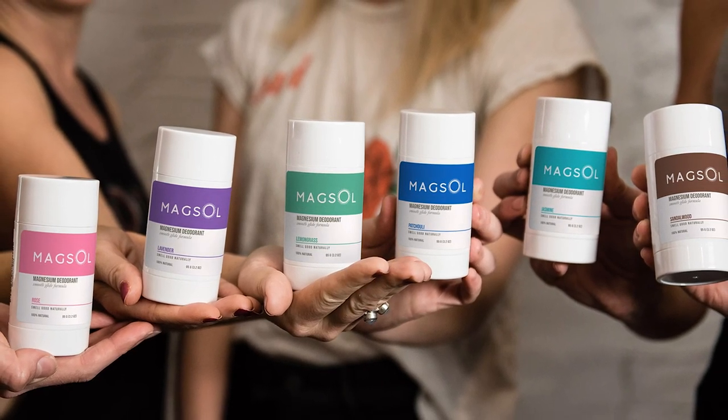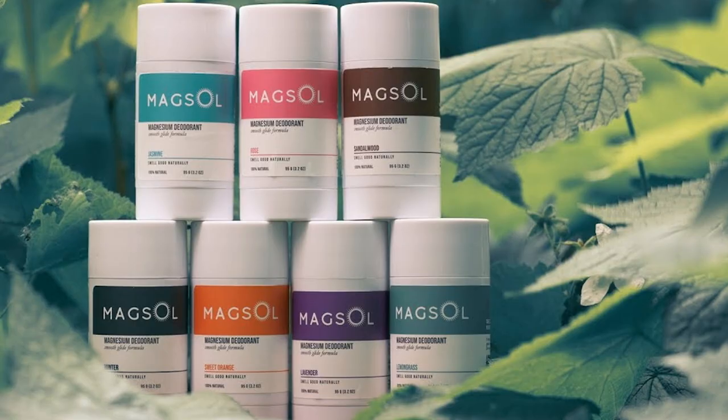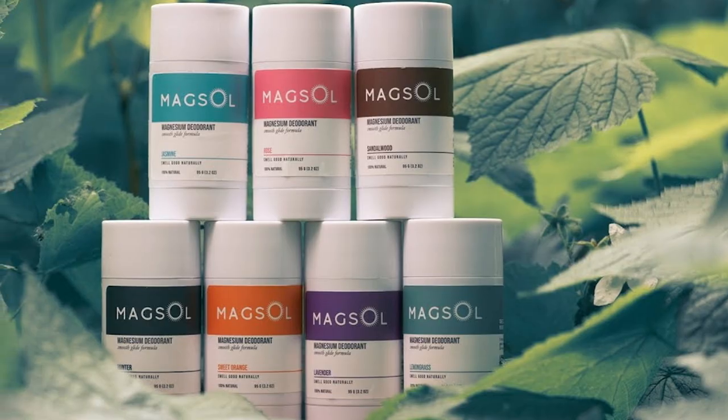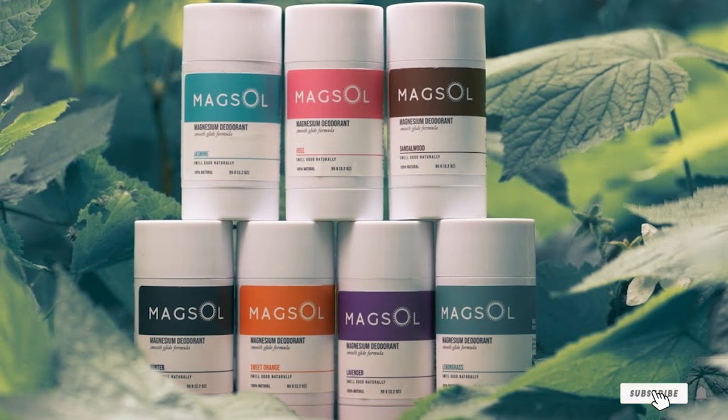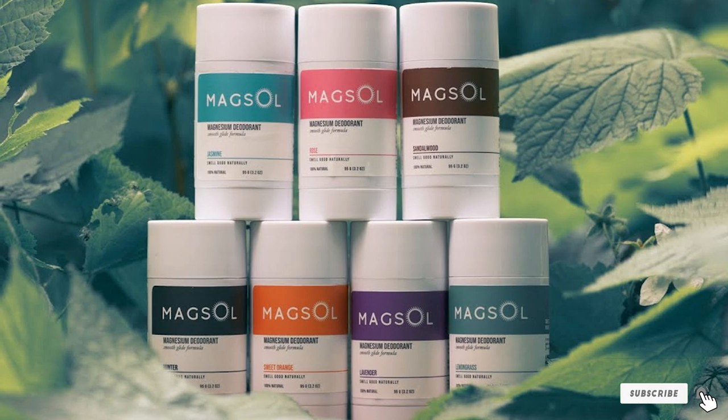Sweat less, smell good, no harmful ingredients. As a bonus, the 3.2-oz stick is supposed to last you for months. So even though the tube is more expensive than traditional brands, it will certainly outlast them and make up the difference.